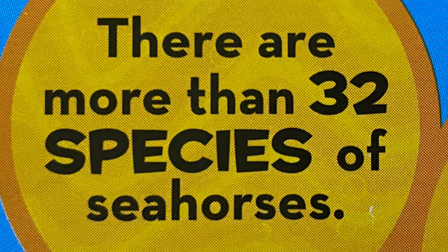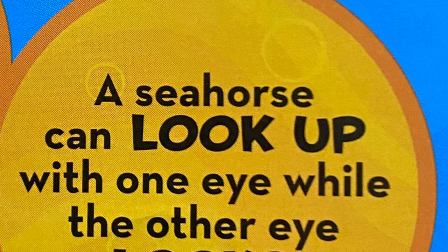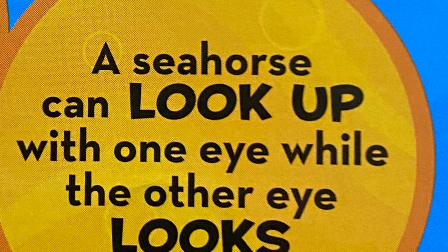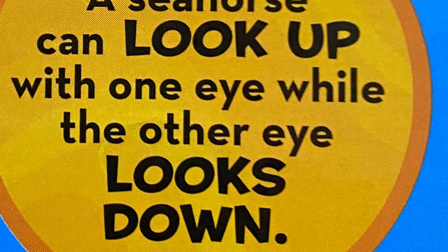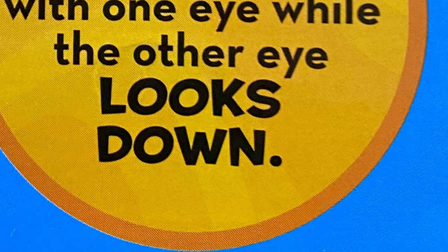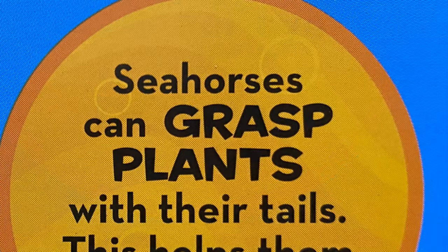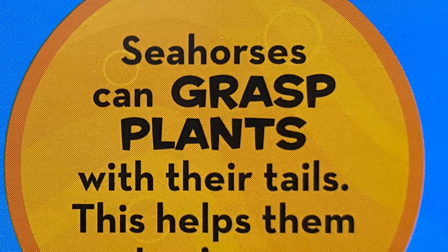Let's hear some more facts. There are more than 32 species of seahorses — that's like a lie! A seahorse can look up with one eye while the other eye looks down. Seahorses can grasp plants with their tails. This helps them stay in one place.